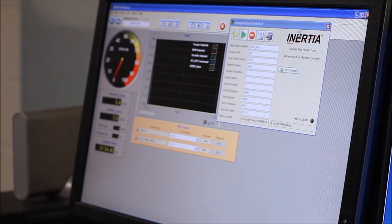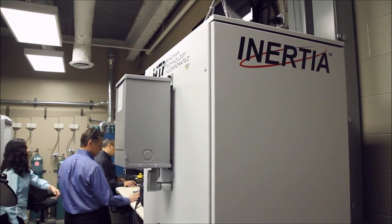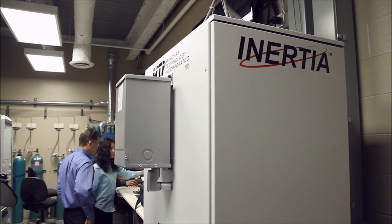Inertia is a platform that we developed based in LabVIEW. It abstracts all the complexities of LabVIEW to an application layer. Everything's menu driven and it's been designed and developed for dynamometer and servo hydraulic control and data acquisition.